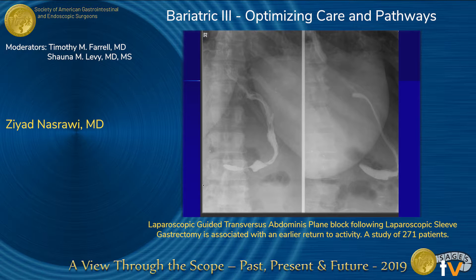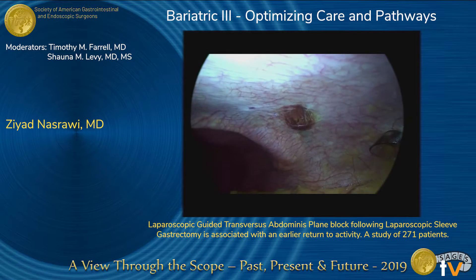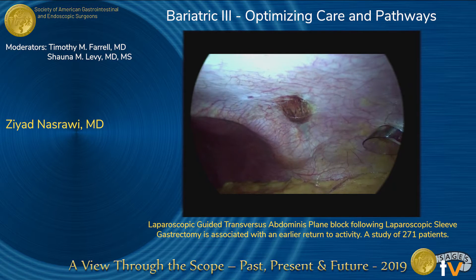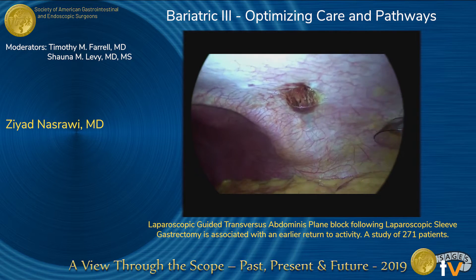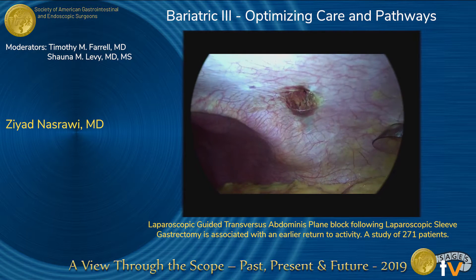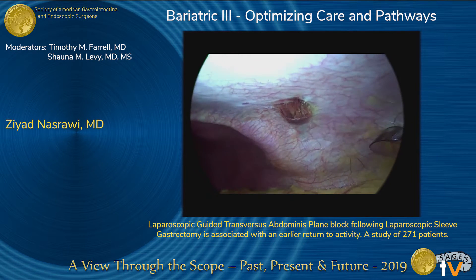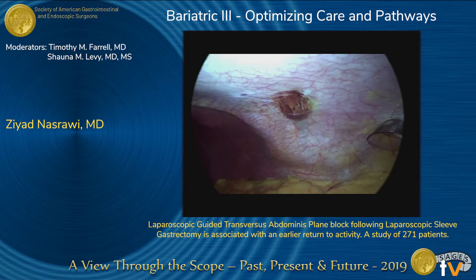We do not perform contrast swallows routinely, but here is an example of normal anatomy after a sleeve. In this short video, you'll see us performing the TAP block. We inject local anesthetic with a double-bubble technique — you can see pre-peritoneal infiltration. You then move the needle back about three to five millimeters to get into the TAP plane, inject, and you'll see a nice bubble forming, which confirms correct placement.